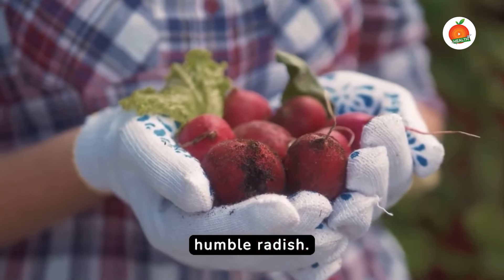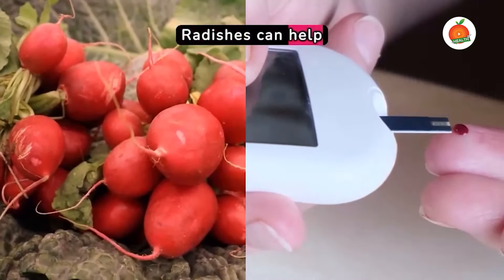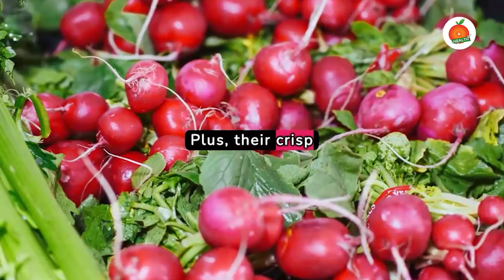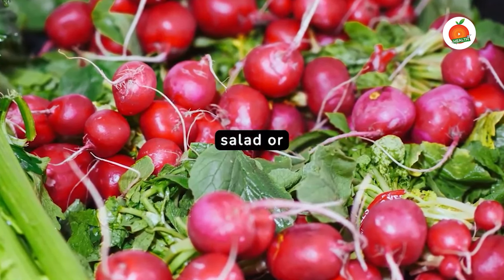Finally, we have the humble radish, low in carbs and high in fiber. Radishes can help regulate your blood sugar levels. Plus, their crisp texture and spicy flavor can liven up any salad or stir-fry.